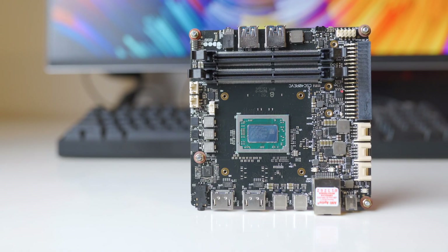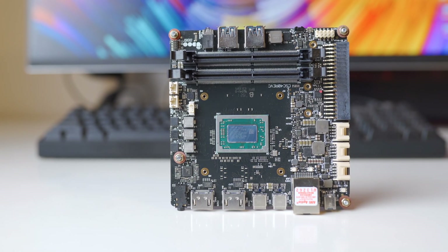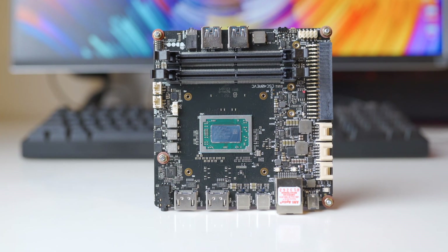Hey everyone, welcome back to Objective Reviews. My name is Nick and in today's video we are going to be checking out the UdoBolt V8. So let's get started with it.